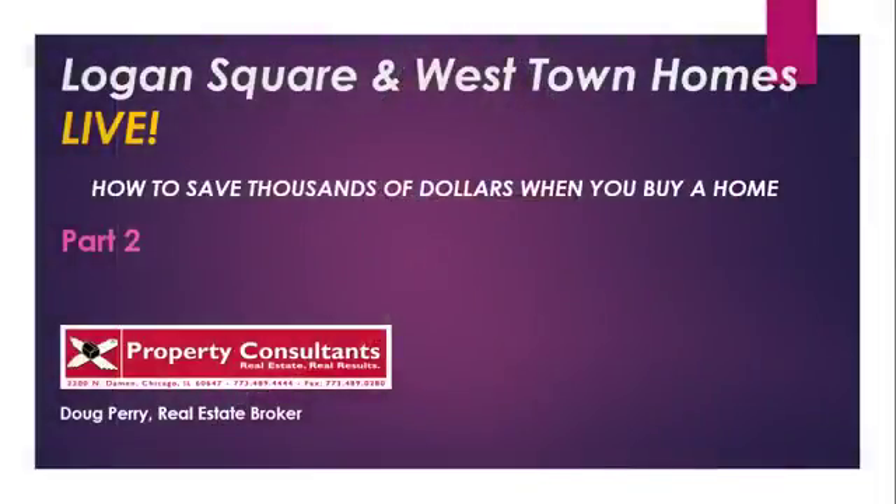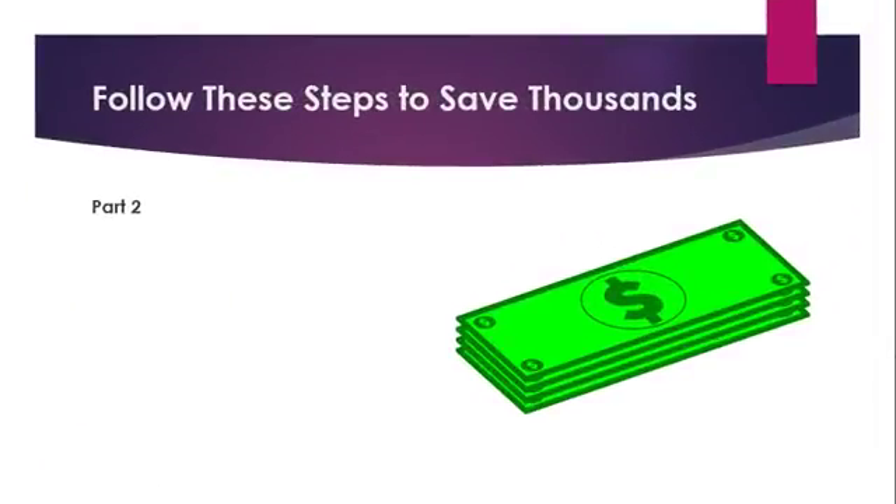Hey, it's Doug Perry and I am a realtor with Property Consultants in Bucktown. Today on Logan Square and West Town Homes Live, I'm going to share part two of my series entitled 'How to Save Thousands of Dollars When You Buy.' So let's go right to it. The first question you need to ask yourself is how sellers set their asking price. For you to understand how much to offer for a home you're interested in, it's important to know how sellers price their homes. Here are four common strategies you'll start to recognize when you begin to view homes.